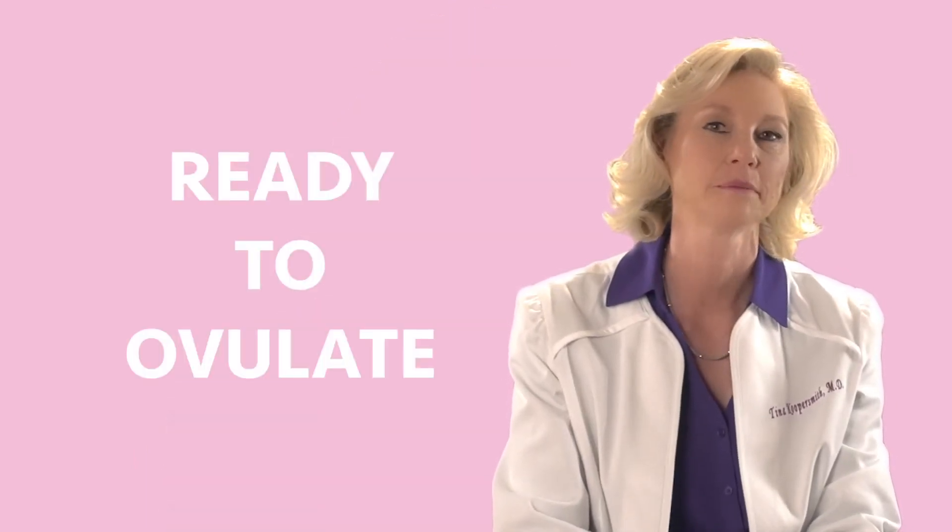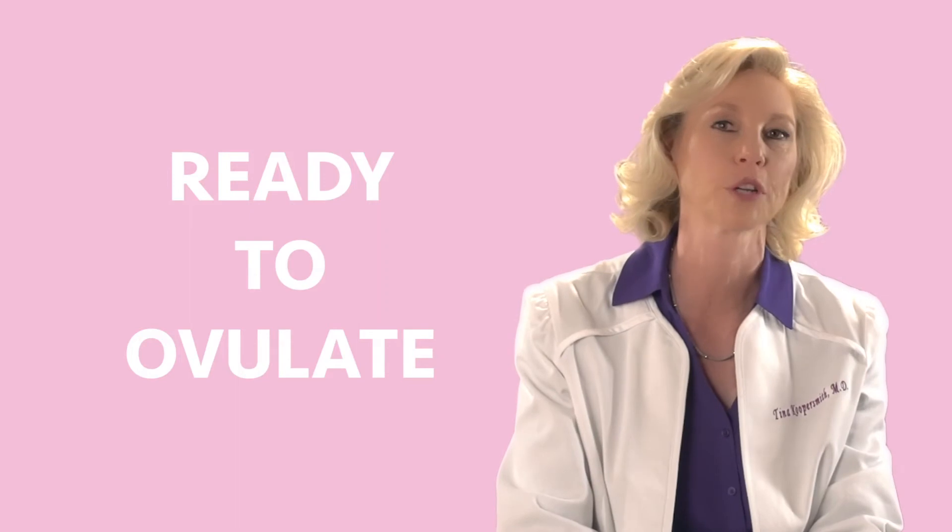This is your labor-intensive part of IVF. Finally, the eggs are going to be ready to ovulate, and we're going to give you that final trigger shot. That's when we get you ready to ovulate.